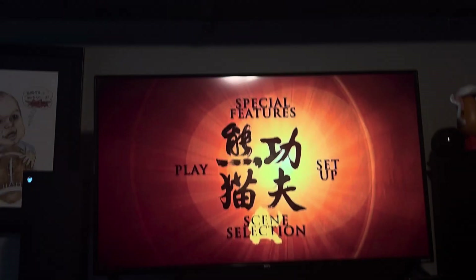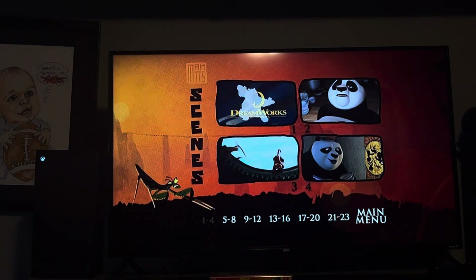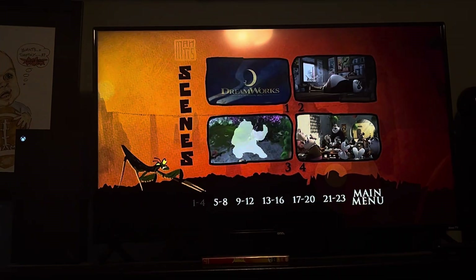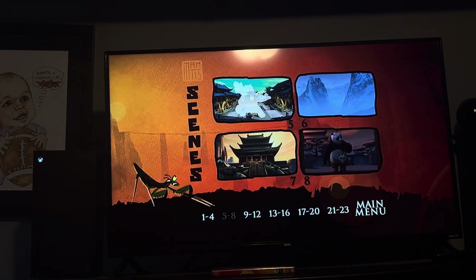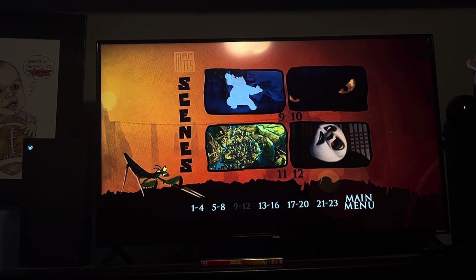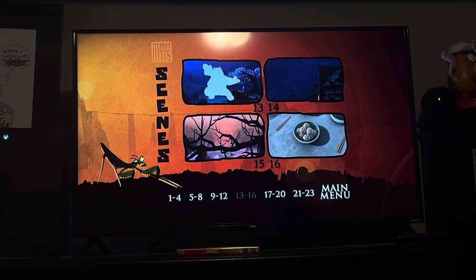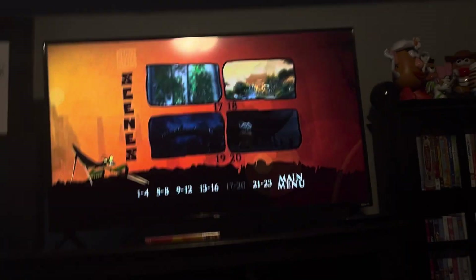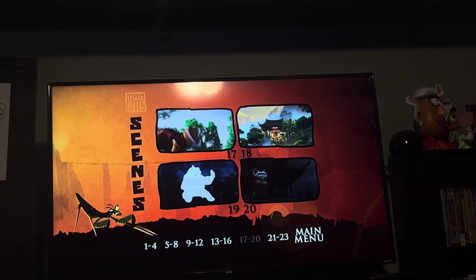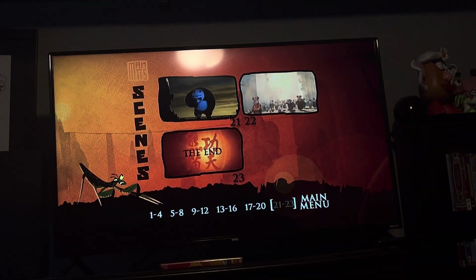Here we've got Play A, now we're going to scene selection. We've got scene numbers 1 through 23.